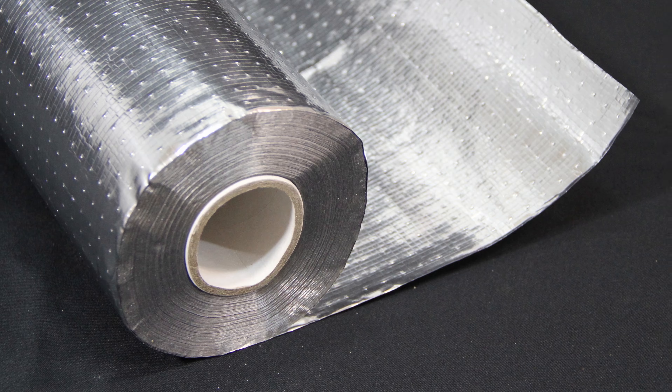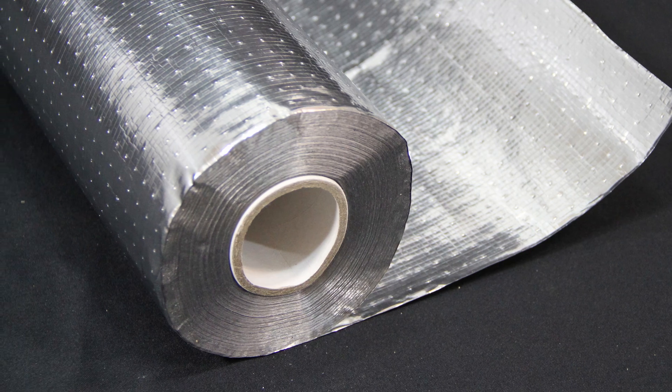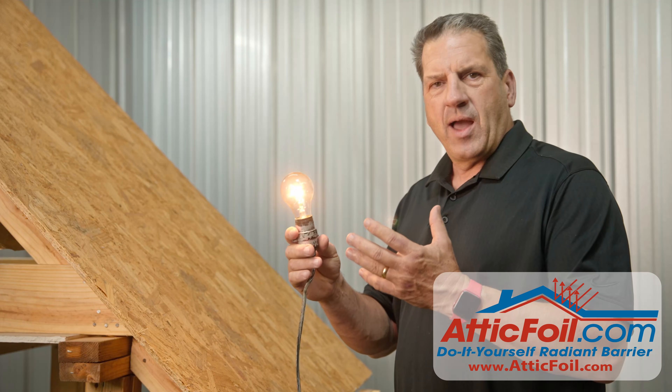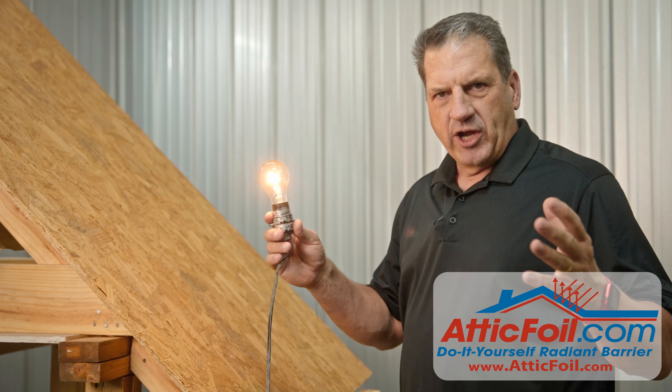This is a quick video to illustrate how attic foil radiant barrier works in your attic. I always tell people to think about a light bulb. If you turn on a light bulb, it's emitting both light and heat in all directions.